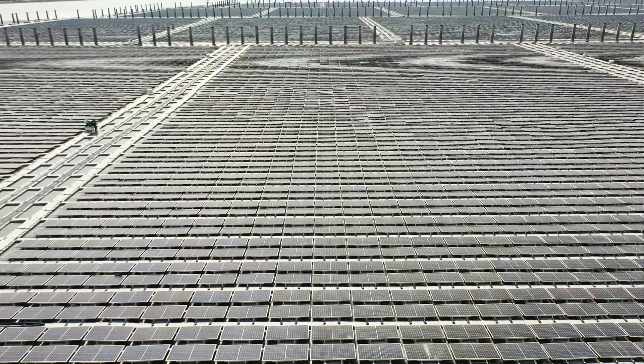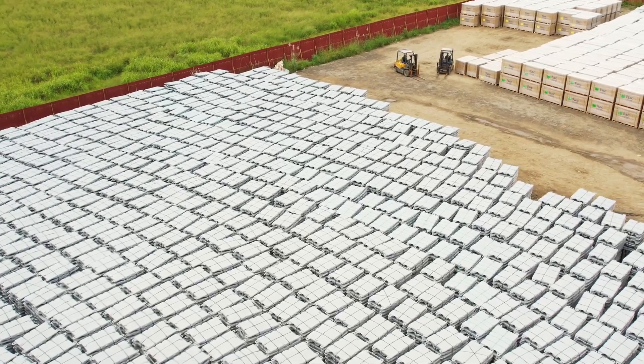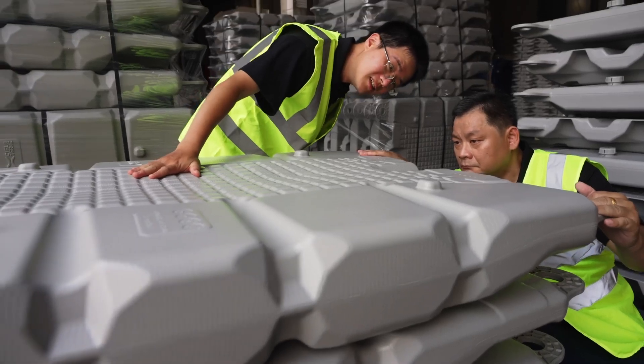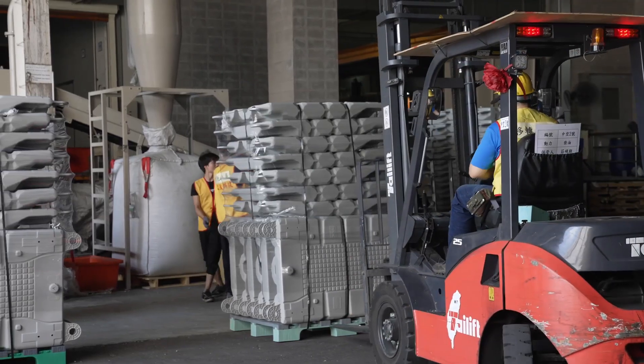We are in charge of the hydraulic and anchoring design, and also the supplier of float and anchoring parts. We have two quality engineers to take responsibility for product quality and delivery, to make sure all the products are good to deliver.